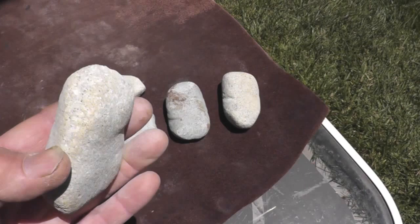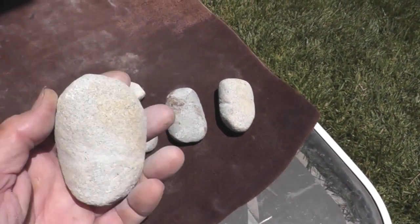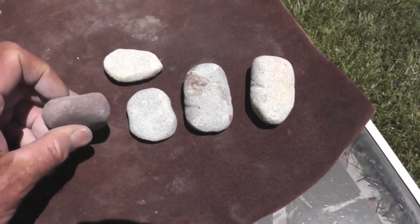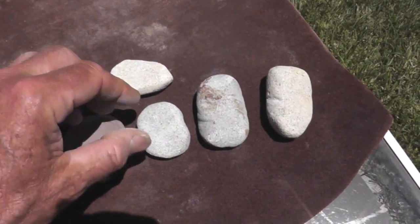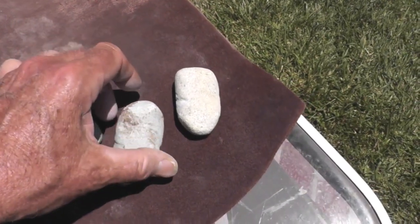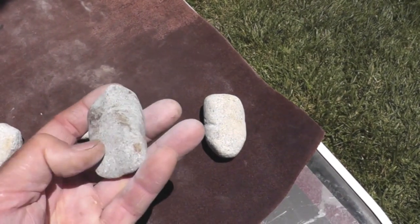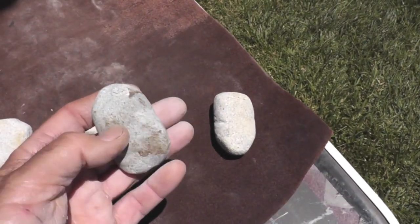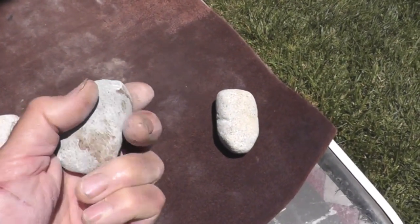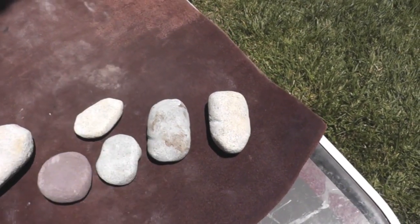Hammerstones develop facets from use, and these facets actually add to the value of the hammerstone — they make it more useful and more predictable. So that's a good thing, up to a point. All of my hammerstones that I've been using for a long time will develop these characteristic facets on the end. The problem, though, is sometimes they'll get so faceted and so full of grooves — like this one right here — that they can actually do more harm than good. So at some point you want to discard them, because the little grooves and facets can catch on places you don't want them to catch and ruin your biface.